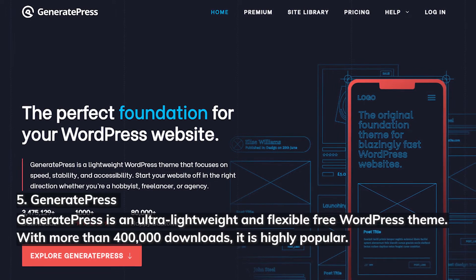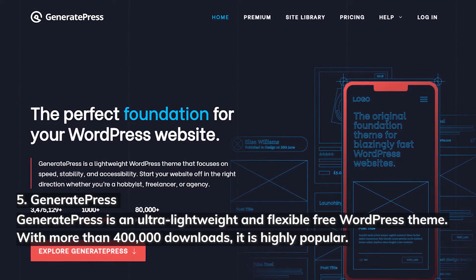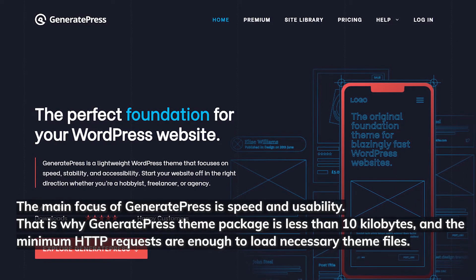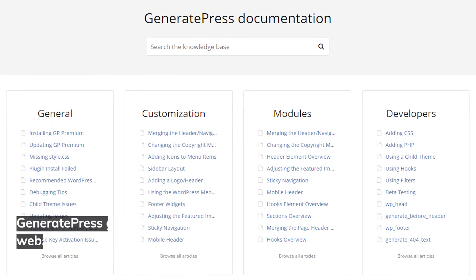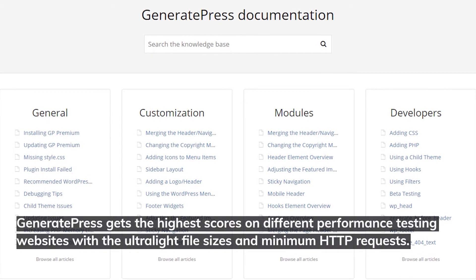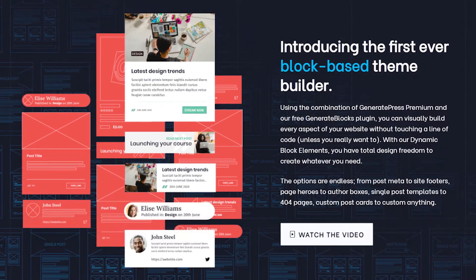5. GeneratePress. GeneratePress is an ultra-lightweight and flexible free WordPress theme. With more than 400,000 downloads, it is highly popular. The main focus of GeneratePress is speed and usability. The theme package is less than 10 kilobytes, and minimum HTTP requests are enough to load the necessary theme files. GeneratePress gets the highest scores on different performance testing websites due to its ultra-light file sizes and minimum HTTP requests. It is compatible with Gutenberg and Elementor page builders.